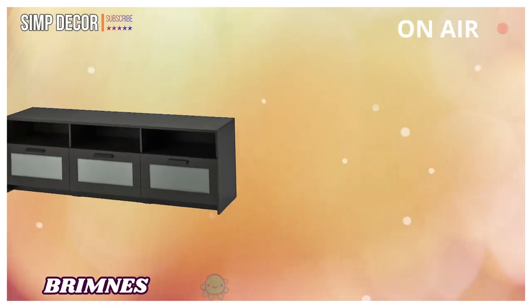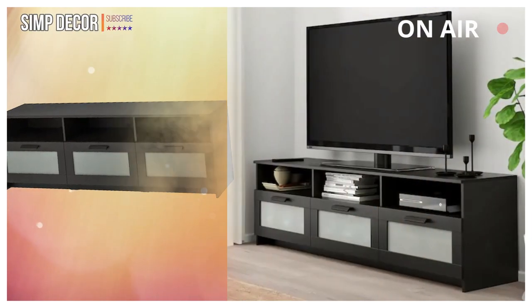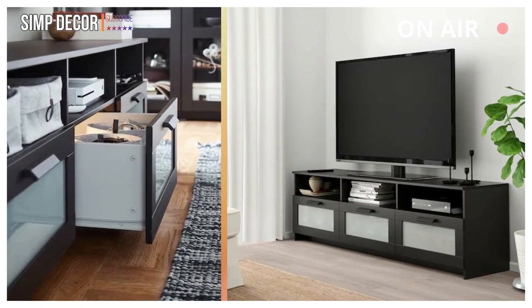5. RIM NEES: When it's tidy by the TV, it's easier to indulge in your favorite TV series. Keep your games, controls, and accessories in the large drawers and feed the cables through the outlets in the back.